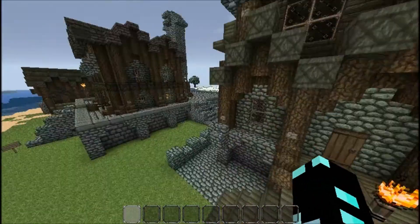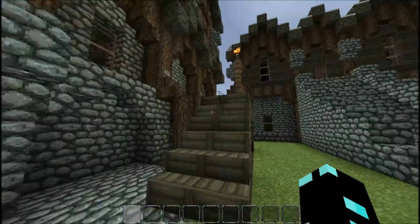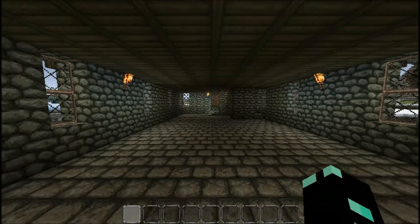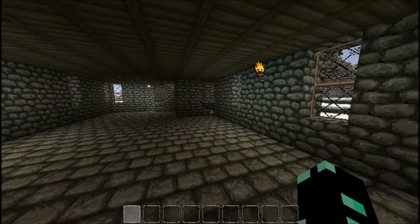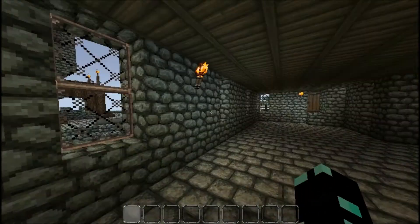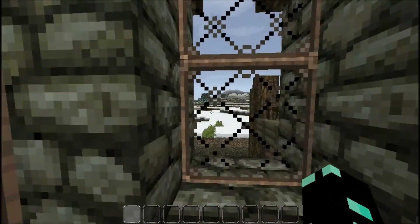So let me take you inside now. The inside isn't very big, but what you've got to remember is that in medieval times the inside wouldn't be, because they would try and keep as much heat in as possible. So this is going to be the main dining area where they would come and meet their guests and eat their food.